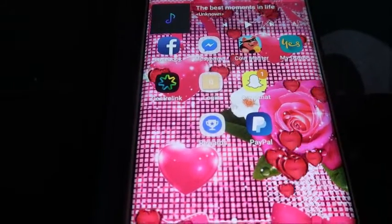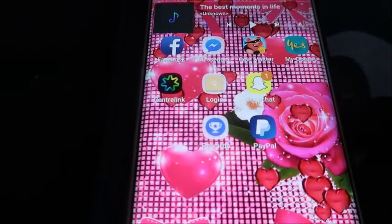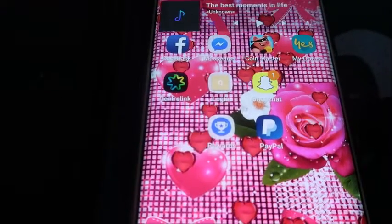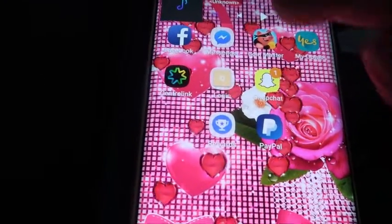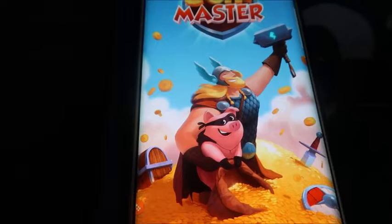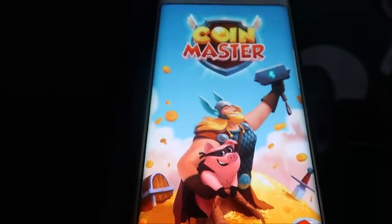On this row we have Facebook, Messenger, Centrelink, my bank — it's just a shortcut — Snapchat, Google Rewards, PayPal, and Queen Master. Let me know in the comments if you know that game.